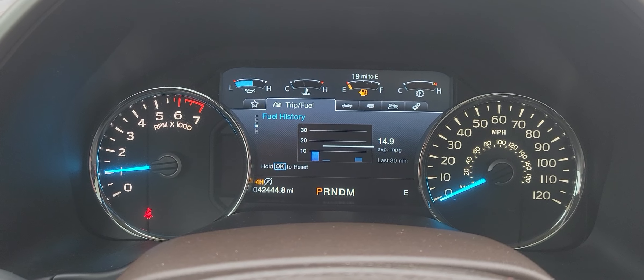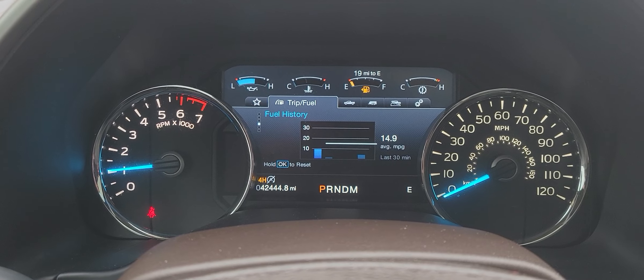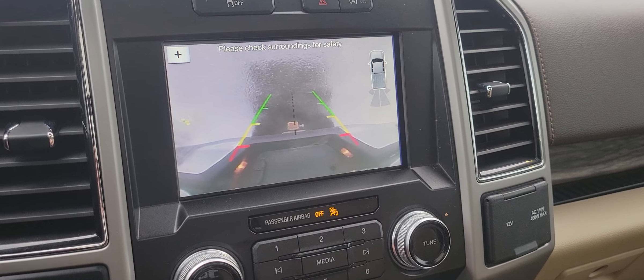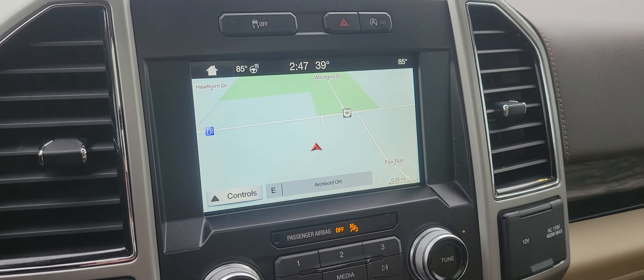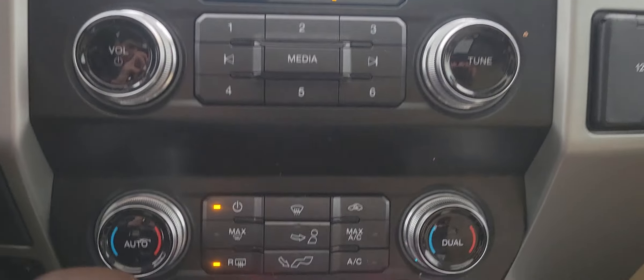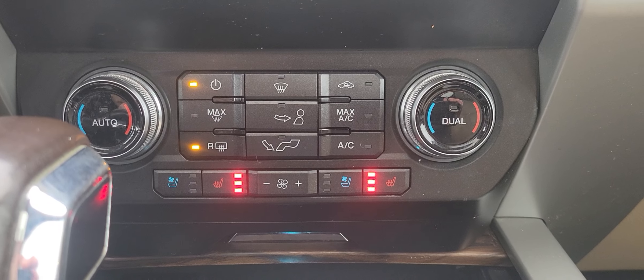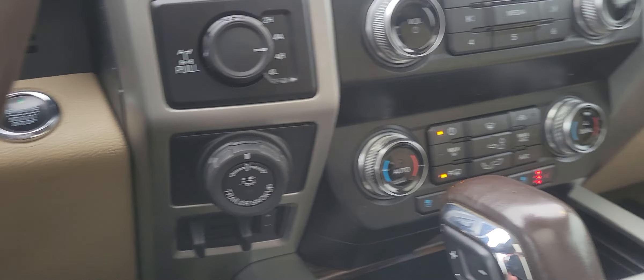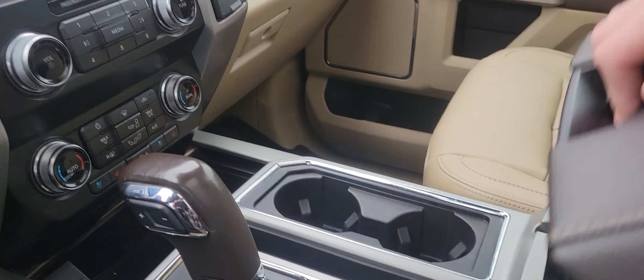No dash lights, and we've got 42,444 on the clock. Got navigation, there's your reverse cam. Coming down here — you've got heated and cooled seats, your four-wheel drive obviously, and a good amount of storage in here.